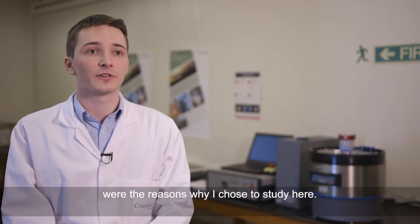Cranfield University's expertise in the field of defence chemistry, plus access to facilities like these, were the reasons why I chose to study here.